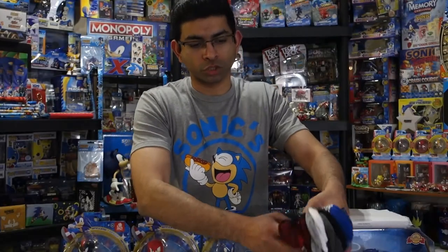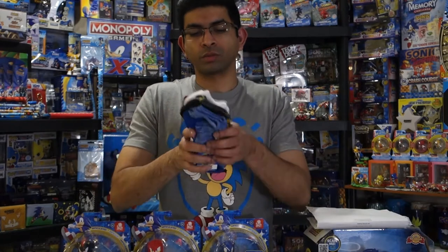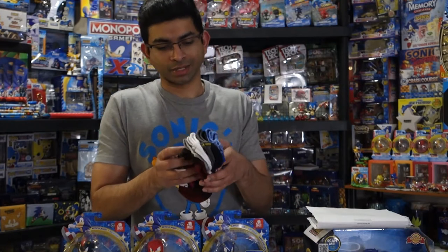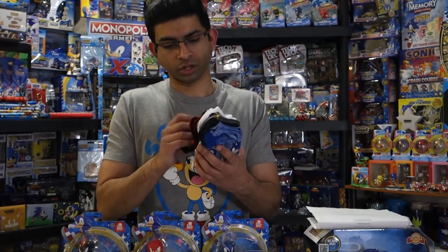You know it's not a merch collection update without socks. Here is another bundle of socks from Walmart. It's got Sonic, Tails, Eggman, and then Knuckles on the back.